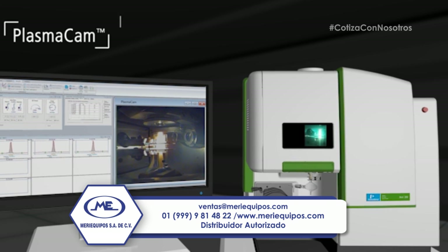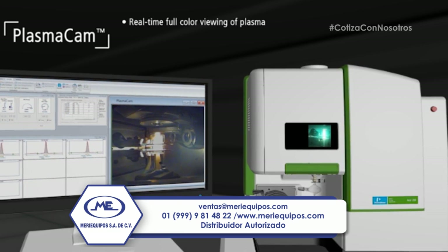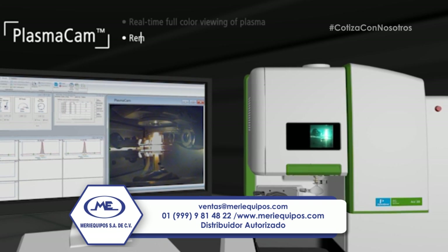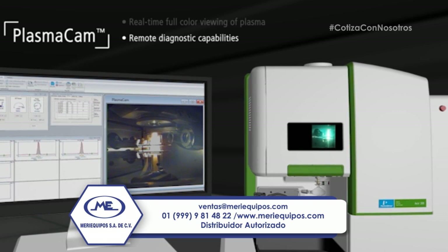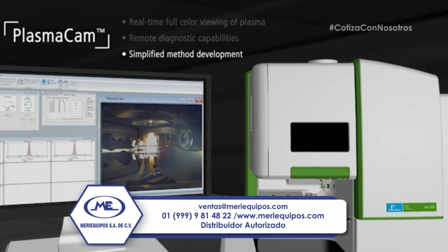With our proprietary plasma cam, you can monitor plasma detail in real-time — an industry first — with perfect color visualization. Laboratories can also monitor sample introduction components and remotely diagnose issues for simplified method development.